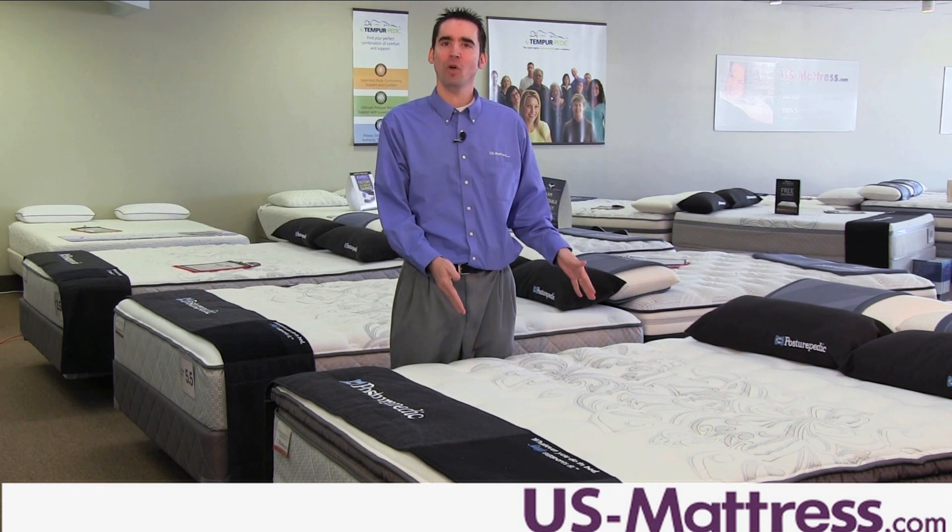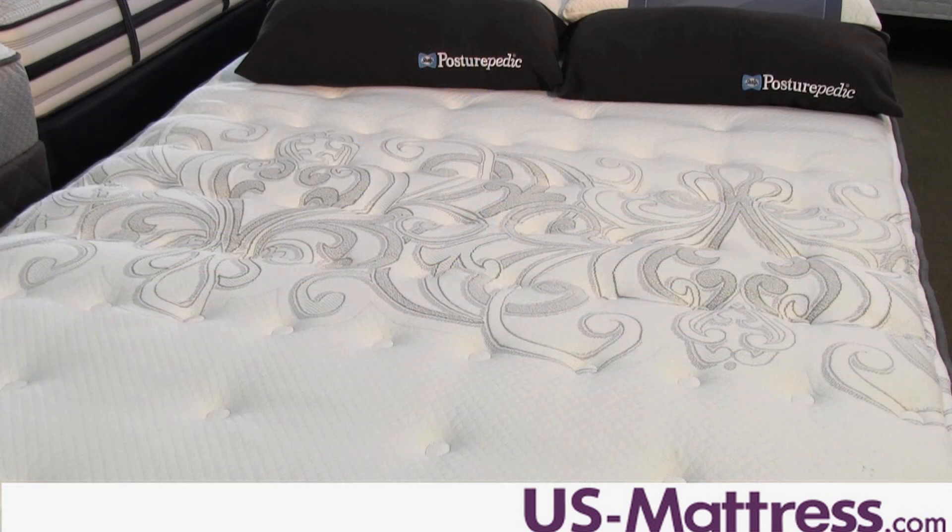The Core Support Center with gel memory foam reinforces the center third of the mattress with a layer of gel memory foam, giving it extra support to the lower back while also enhancing long-term durability.